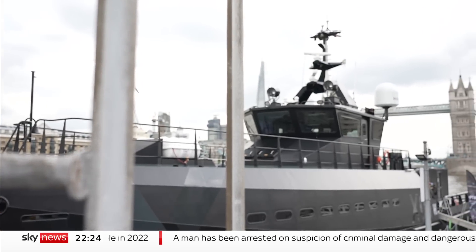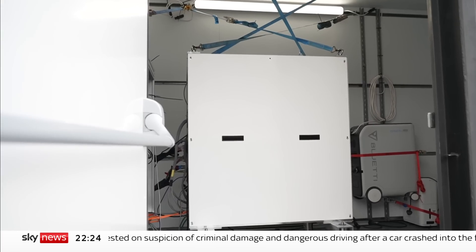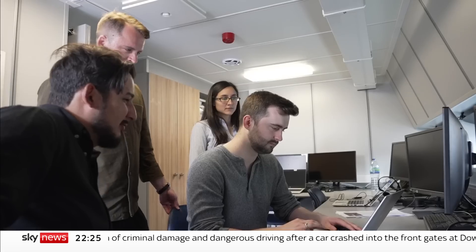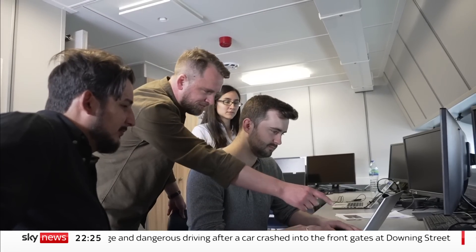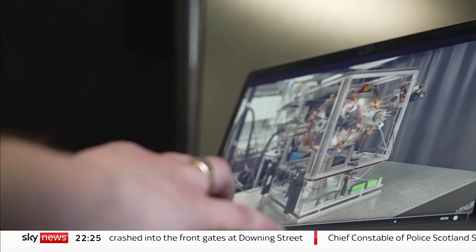It's all very James Bond, until you get to the technology itself — inside a shipping container surrounded by scientists from Imperial College. We can't see inside the white box containing the machine; many of its components are secret.